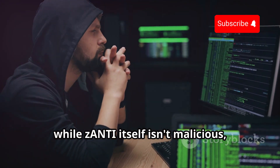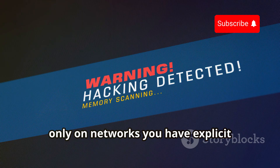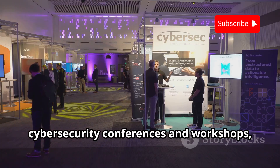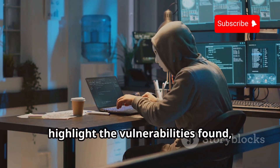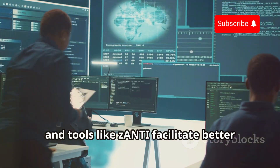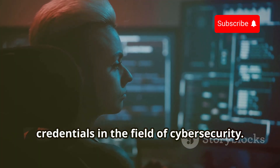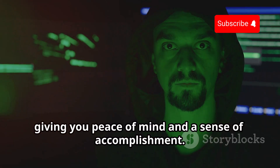While Xanti itself isn't malicious, it's a powerful tool that can be used for both good and bad purposes. It's essential to use it responsibly and only on networks you have explicit permission to test. Many ethical hackers use Xanti as part of their toolkit, and it's a popular choice at cybersecurity conferences. With Xanti, you can generate detailed reports highlighting vulnerabilities, facilitating better communication among team members and enhancing your professional credentials in cybersecurity.